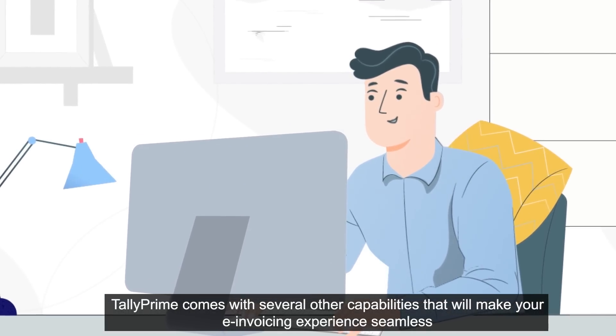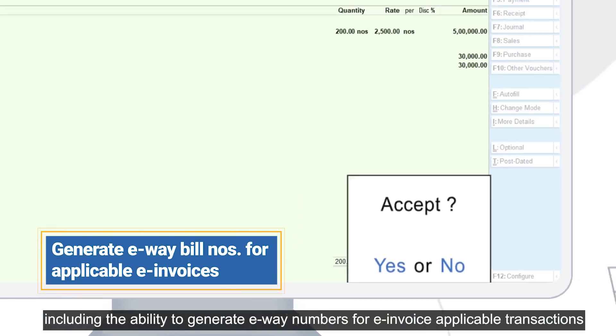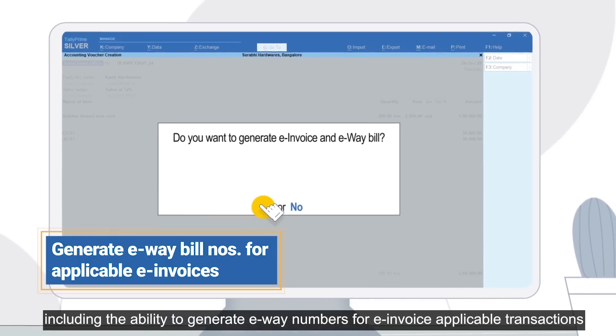Tally Prime comes with several other capabilities that will make your e-invoicing experience seamless, including the ability to generate e-way bill numbers for e-invoice applicable transactions.